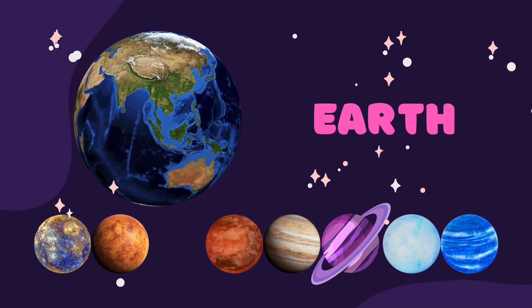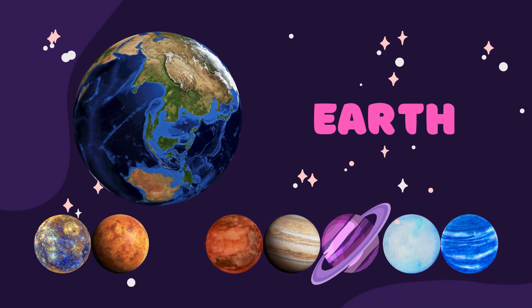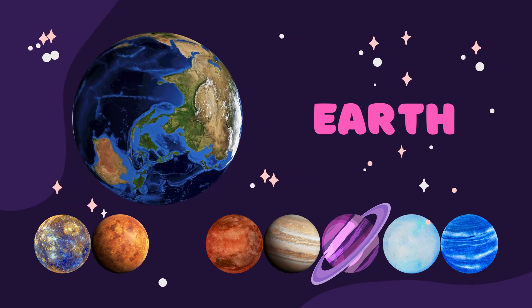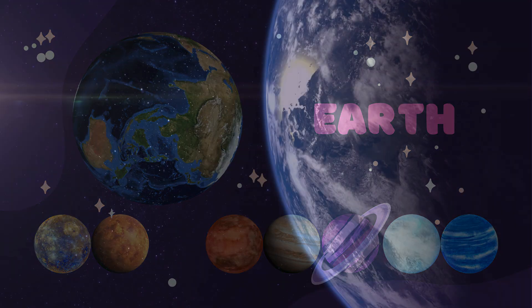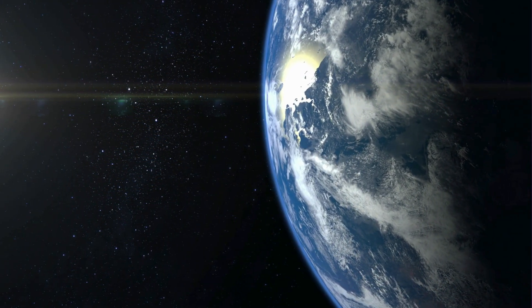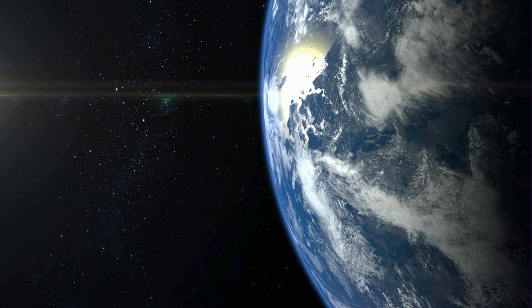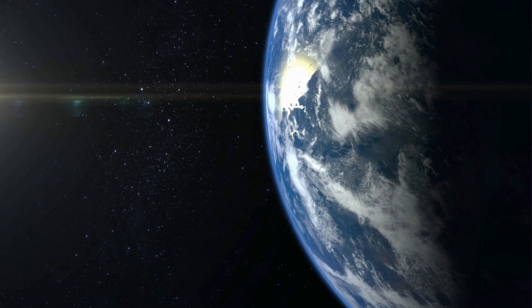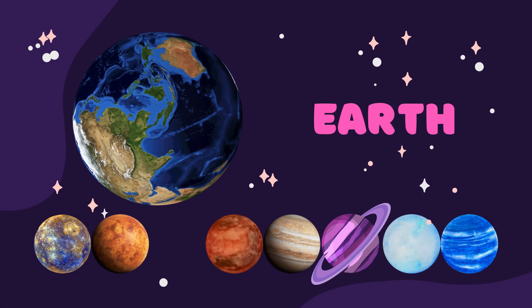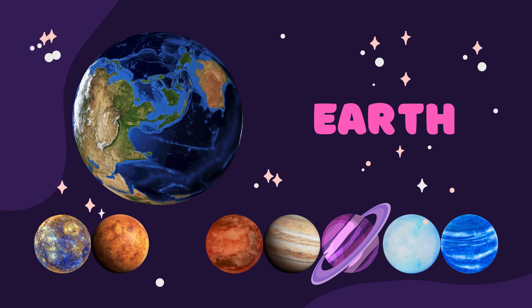The third planet, and the most beautiful planet in the solar system, is Earth, where me and you live. Earth is often called the blue planet, because when you look at it from space, it looks mostly blue. That's because about 71% of Earth's surface is covered in water, like giant oceans and seas, where lots of amazing creatures live, from tiny fish to huge whales.